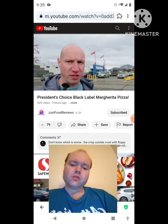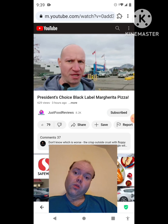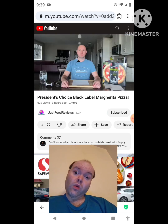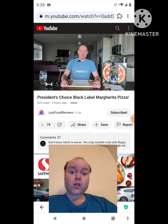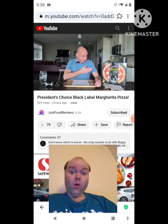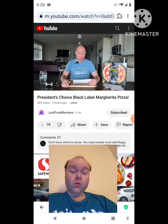My name is Jesse and today I'm reviewing the black label margarita pizza from President's Choice. A little while ago President's Choice came out with these black label pizzas. I tried the diavola one — it's fantastic, delicious, I really enjoyed it. There's also a fungi one and a margarita one I hadn't tried because they're $7.99 each. But I saw the margarita one in the frozen aisle at a smoking price so I pulled the trigger.